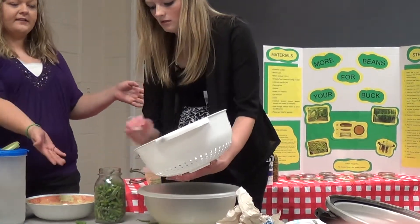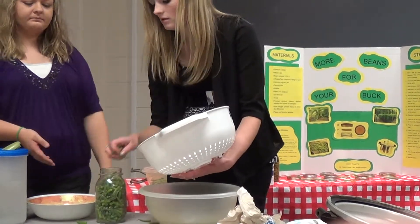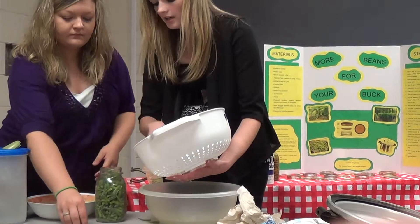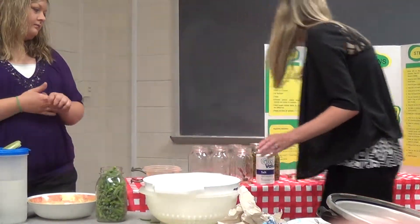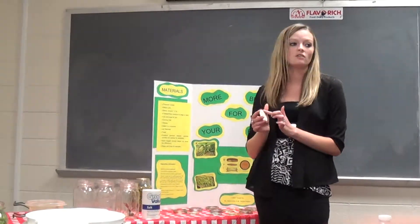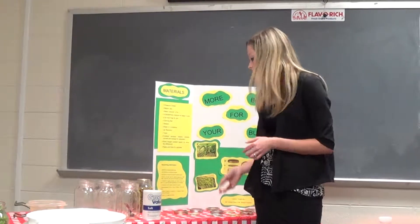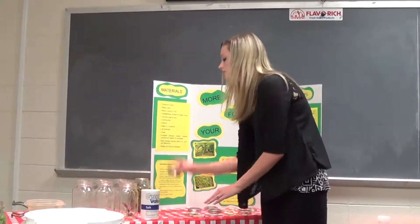With your lids and rings, while you're cleaning the jars you can go ahead and clean those too, while you're already in the water. With the lids, you do have to buy new lids each year because they have a seal that needs to be properly sealed. These are old ones because I didn't want to bring new ones and risk ruining them. And here's the ring.